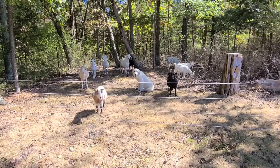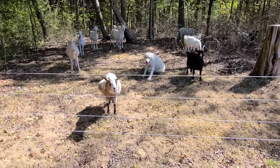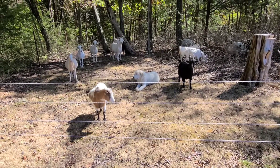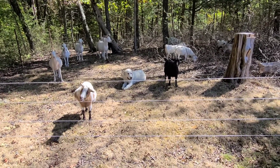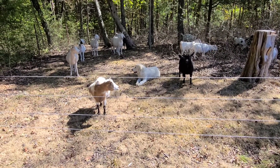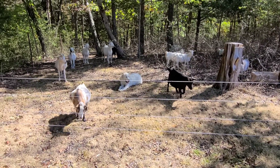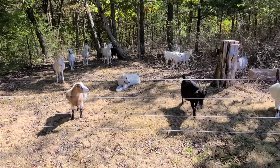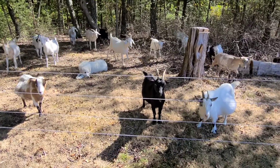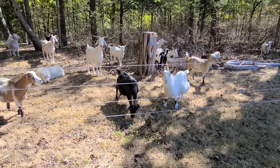What's up everybody, it's Goose. I'm going to do an update on my nanny herd on my boss's property. I had them on my neighbor's property for about seven weeks, rotated them through four wooded paddock slots four times. Now they've been on my boss's property for right at eight weeks.